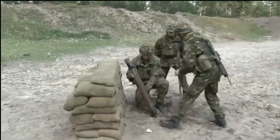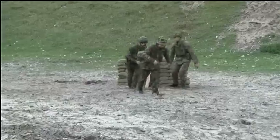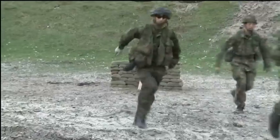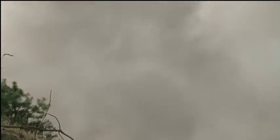What goes up must also come down and demolition training is a favourite part of the week. This is the effect of a bar mine with nine kilos worth of explosive — the kind of thing used to take down compound walls.